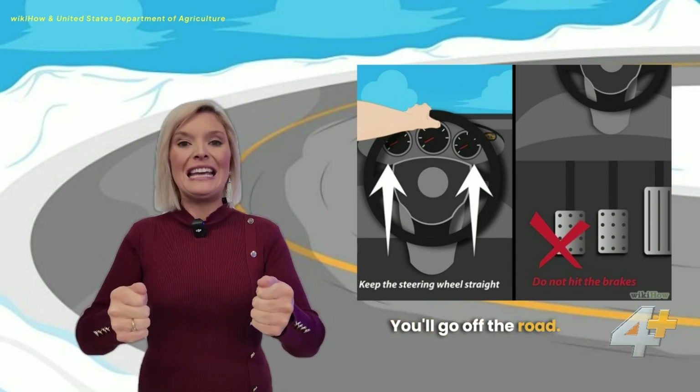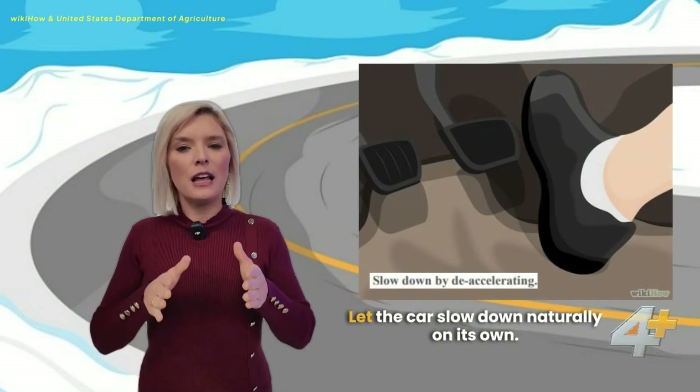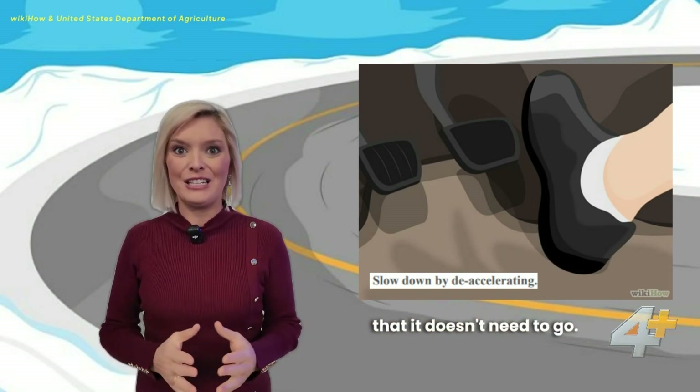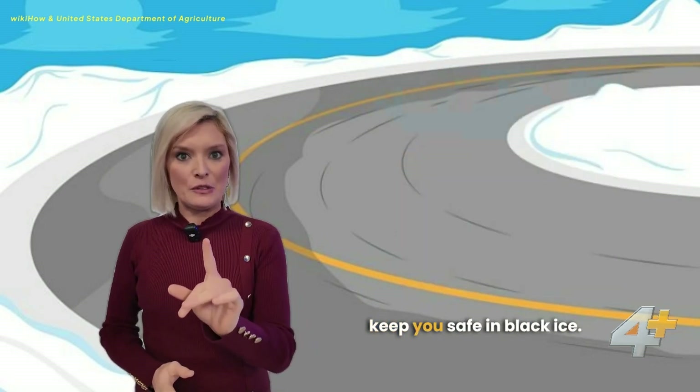Don't turn — you'll go off the road. Take your foot off the gas and let the car slow down naturally on its own. Do not brake; it'll swing the car in a direction it doesn't need to go. All those things are going to keep you safe on black ice.